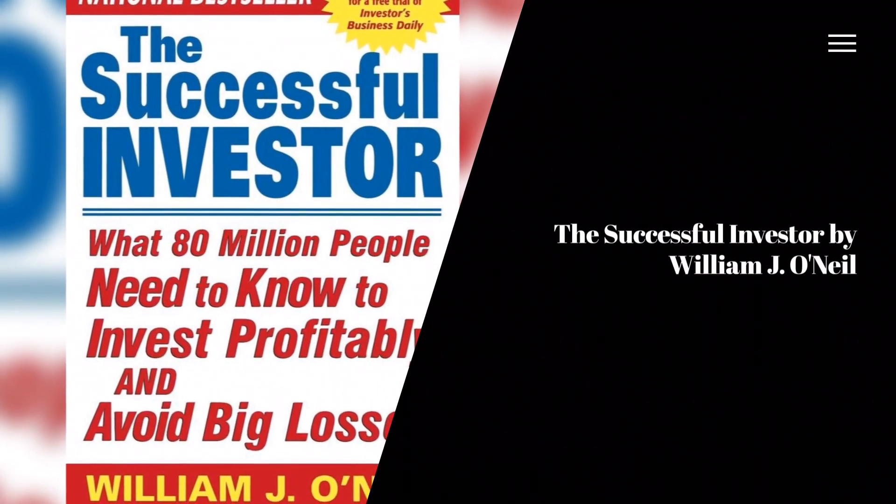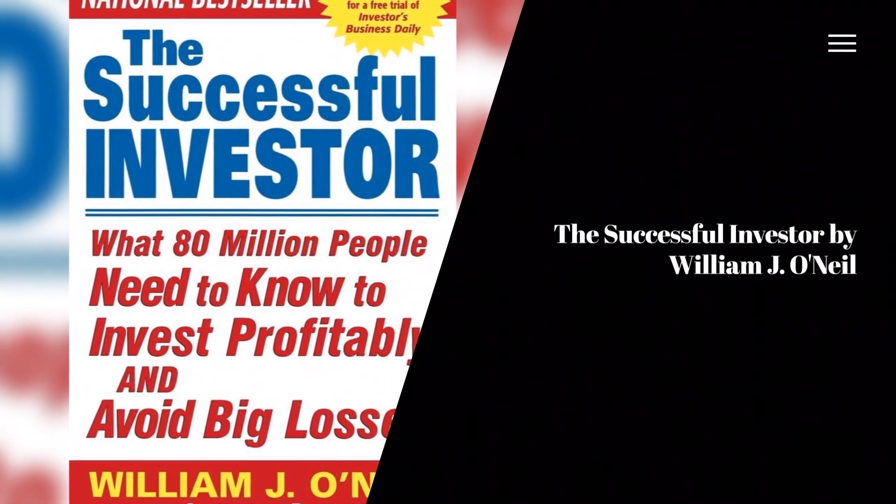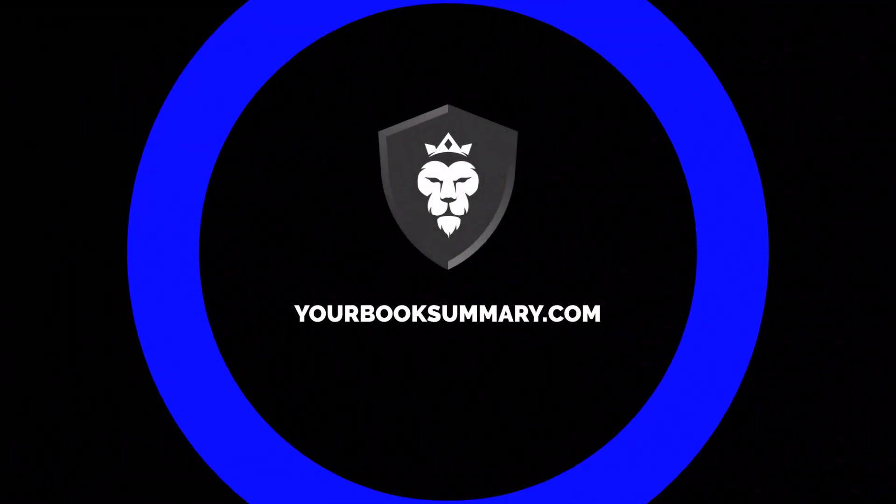The Successful Investor by William J. O'Neill. Welcome to YourBookSummary.com.